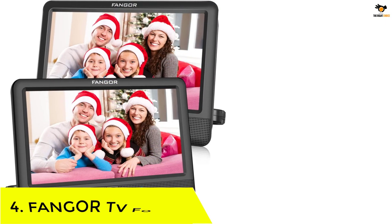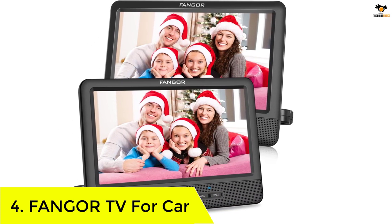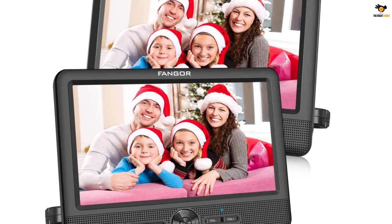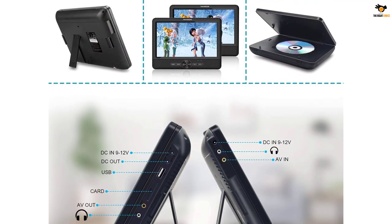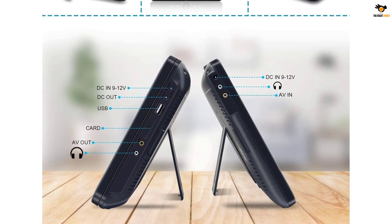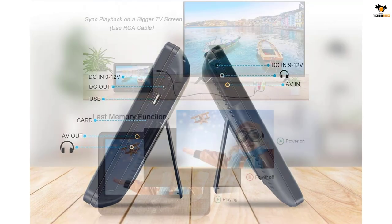Number 4: FANGOR TV for car. There are many different options available for a portable DVD player that can be ideal for a car. One such option is the FANGOR dual car DVD player, which is a rather premium alternative compared to other DVD players, and you can use it as a TV in your car.